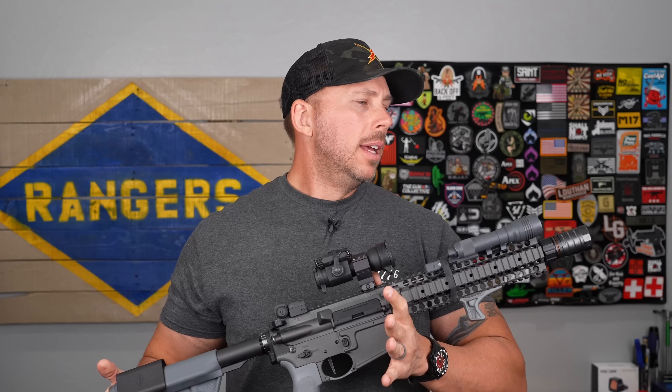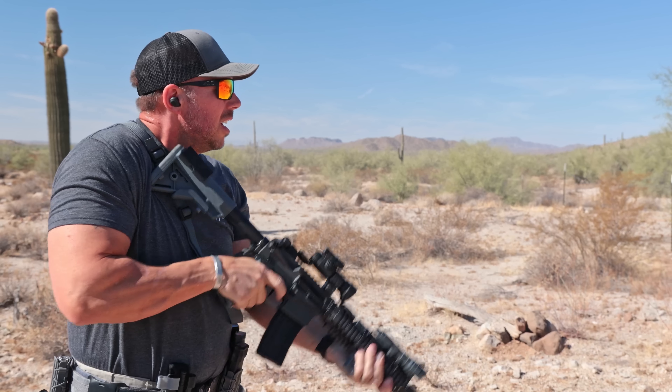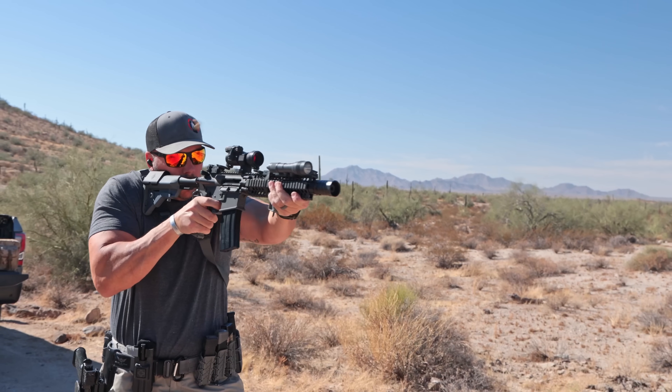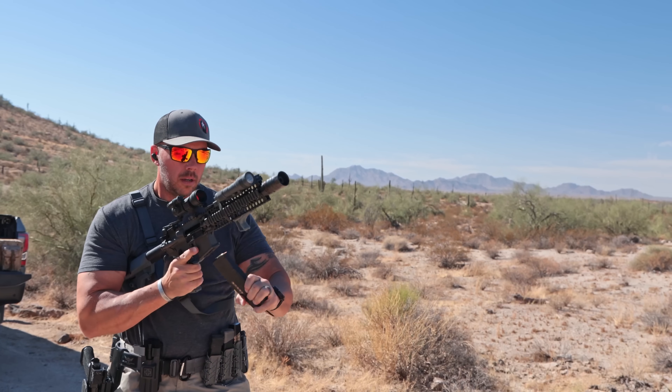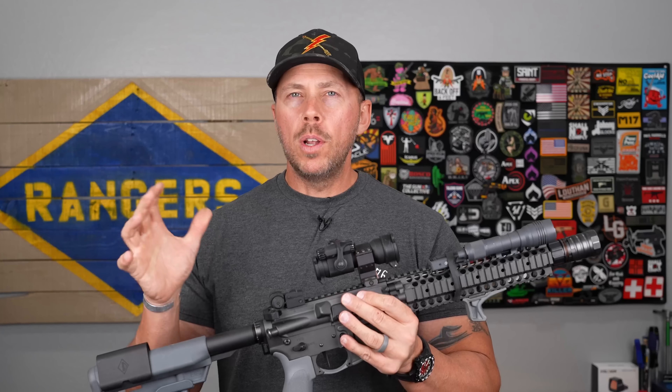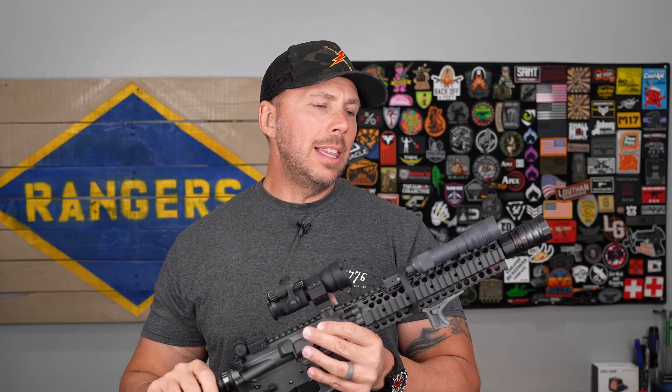The Mark 18 — specifically the 10.3 — saw a lot of action in the global war on terror and is still in use today by special operations units and other militaries. It does a pretty good job inside that 300-yard range. Once you start getting past that, things get a little iffy, especially if you're not using the right ammunition in a 10.5 barrel.